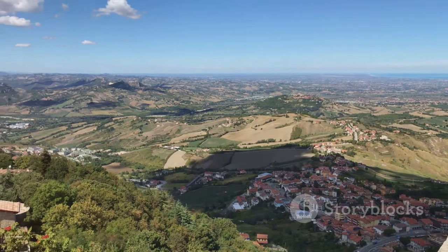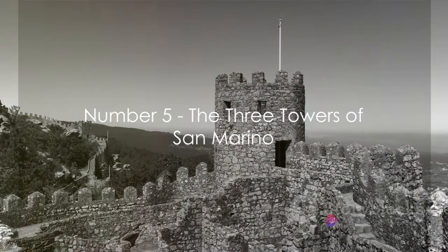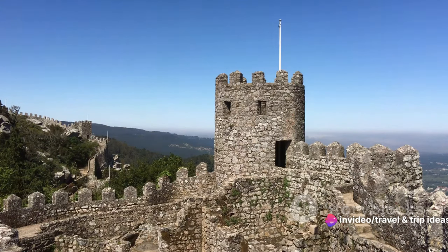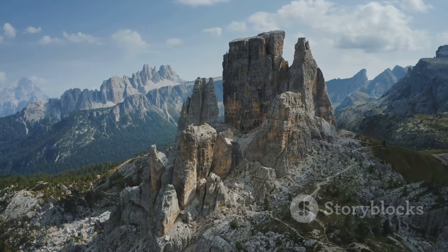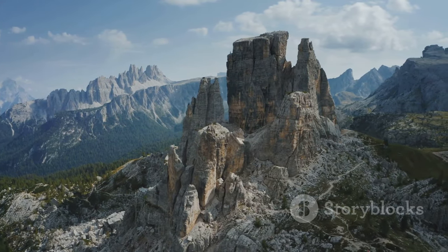Today we're off to San Marino, an enchanting microstate ensconced in the heart of Italy. As we start our adventure, we find ourselves drawn to the majestic silhouette of San Marino's three towers — these ancient fortifications perched high on the slopes of Mount Titano.